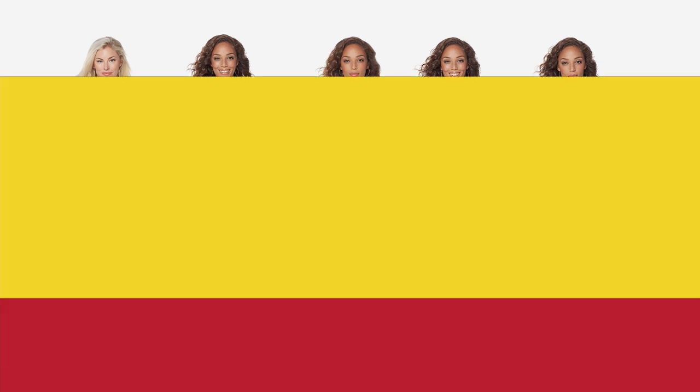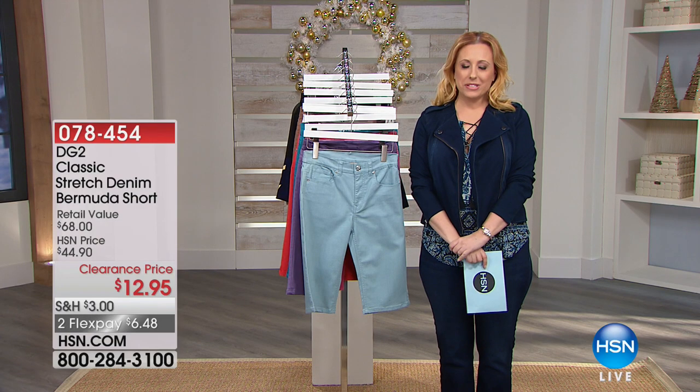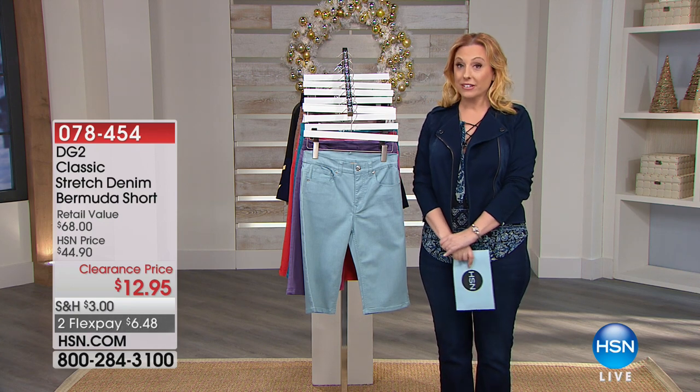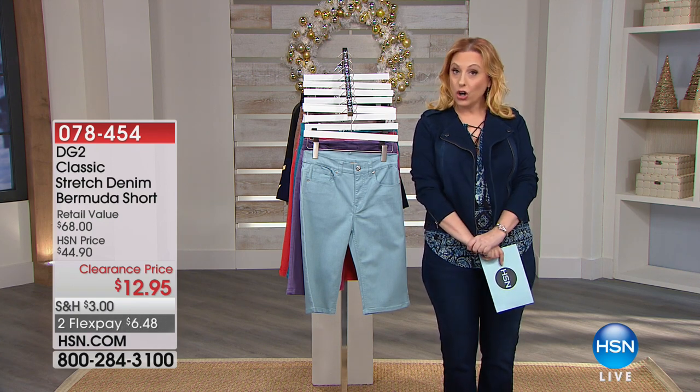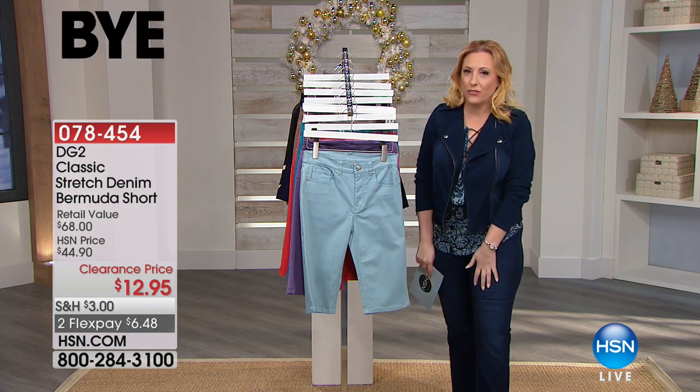Hello everybody, Merry Christmas Eve. My name is Helen Keeney. If you're just tuning in, I'm here live. If you would like to give us a call, you can — our toll free testimonial line is 1-866-376-8255.